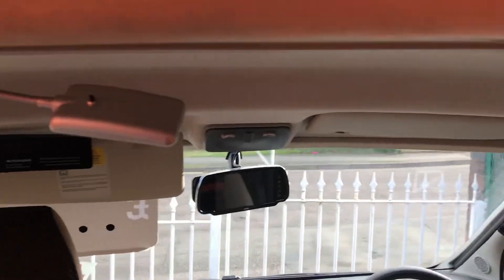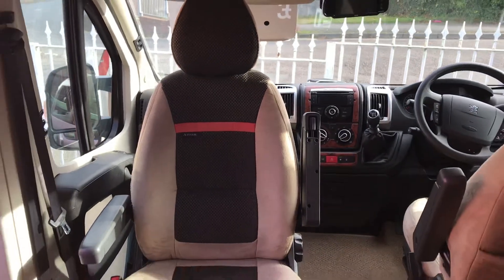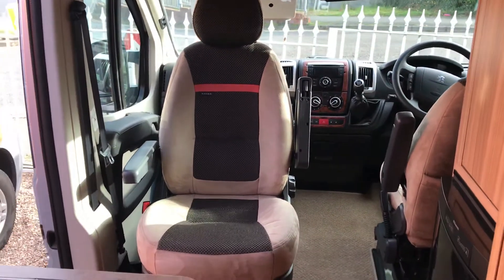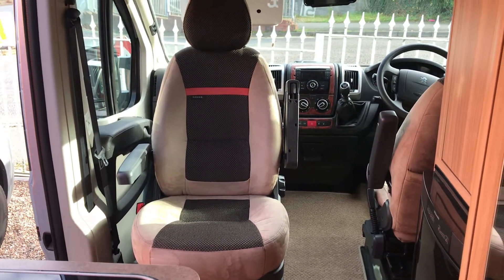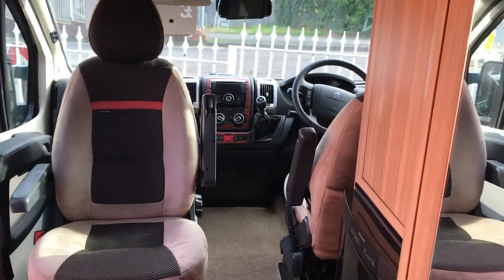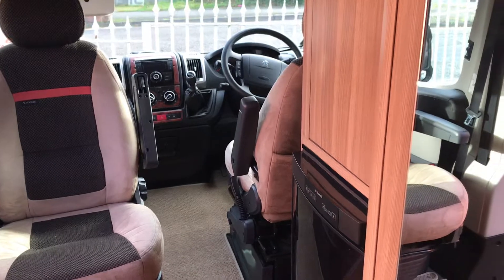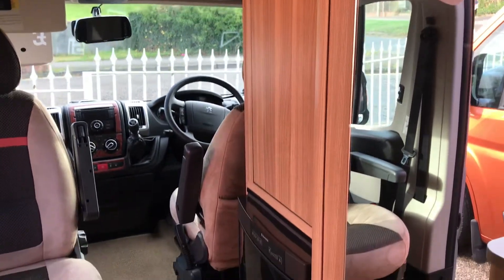A couple of LED spotlights. If I just pan out a little bit, you can see the passenger seat spun round, finishing quite a nice upholstery. The driver's seat would spin round as well.